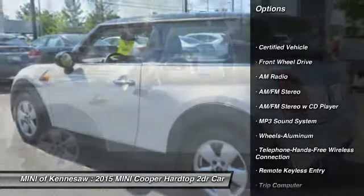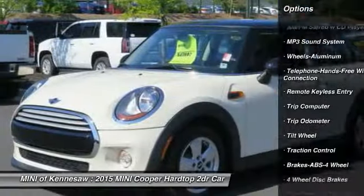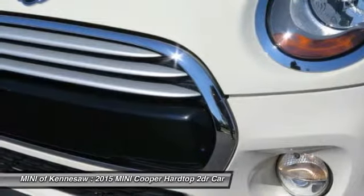Anti-lock braking system, traction control, front air conditioning, power steering, Bluetooth wireless data link for hands-free phone, cruise control.